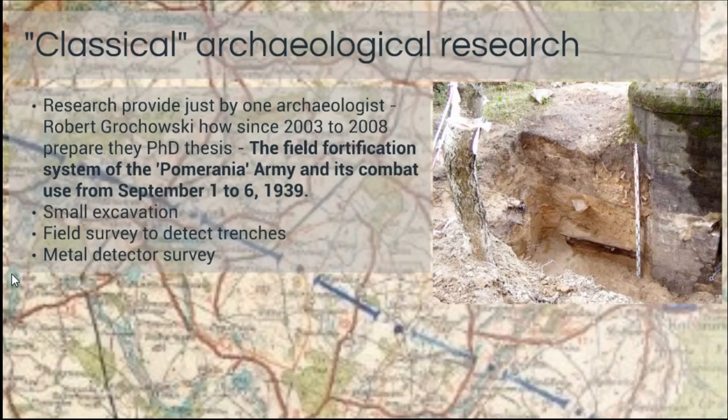We also have some existing research. It was a very pleasant surprise because in 2003, some archaeologists from Toruń prepared a PhD thesis about the field fortification system. That PhD was never published — I met the researcher just one week ago, so I am still working through that data. They did some small excavations of field fortifications, including some concentrated shelters, and cross-sections of trenches. They also did a field survey to detect trenches before the digital turn in Poland — before LiDAR — taking GPS measurements in the forest and attempting metal detector surveys where trenches had not survived above ground.